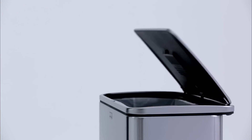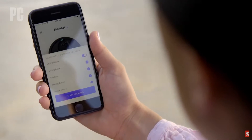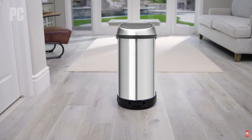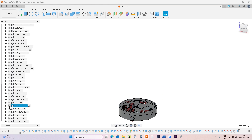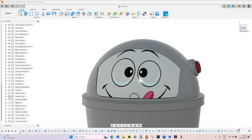Sure, there are trash cans whose lids open and close automatically. But if we can delegate vacuuming and mopping to robots, why can't we have a trash can that comes to you when you need it? Luckily, one of the advantages of being an engineer is that if something doesn't exist, you can design and build it yourself.